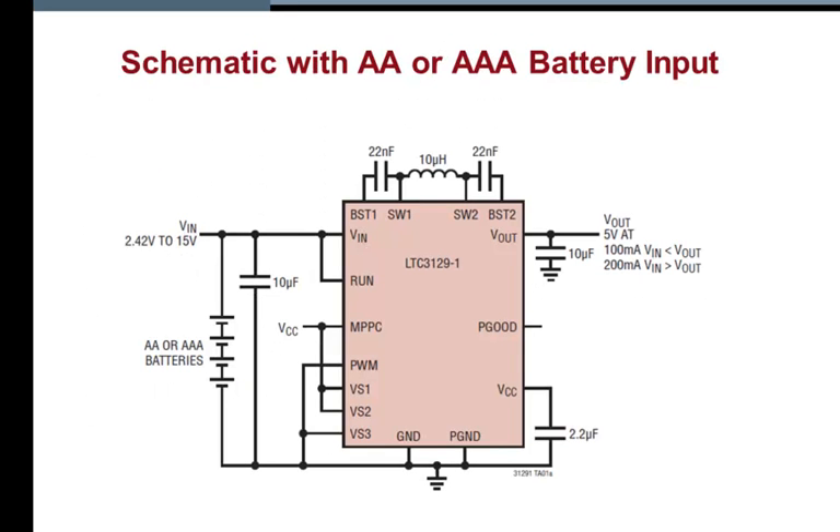This slide shows the 3129-1 complete schematic being powered with four AA or AAA batteries in series. A constant 5 volt output is delivered with an input that can vary from 2.42 to 15 volts.